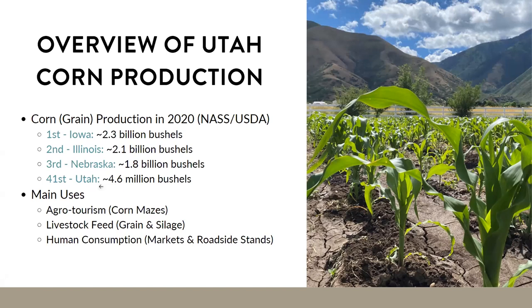This can include agro-tourism, like corn mazes — I personally love corn mazes. A lot of it goes towards livestock feed, including the actual grain of the corn and the silage. And then, of course, human consumption, which I'm sure most of you grow sweet corn for.